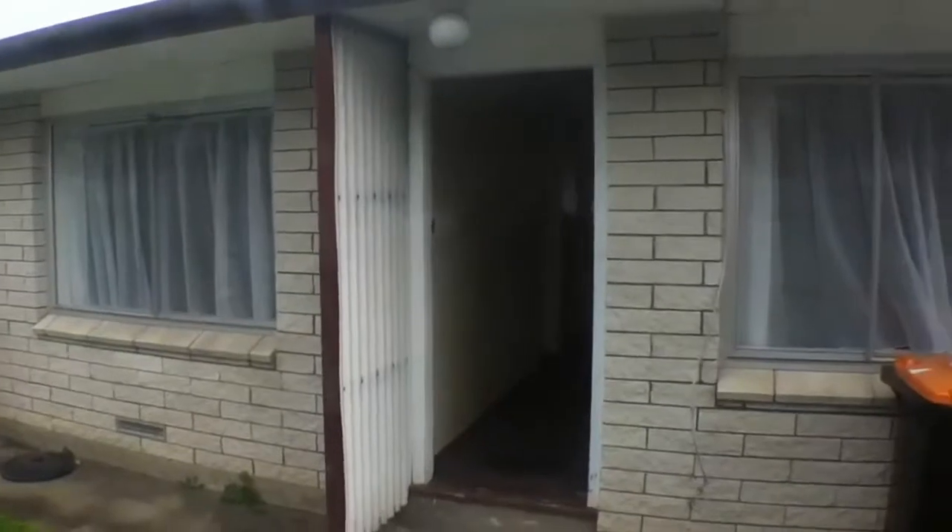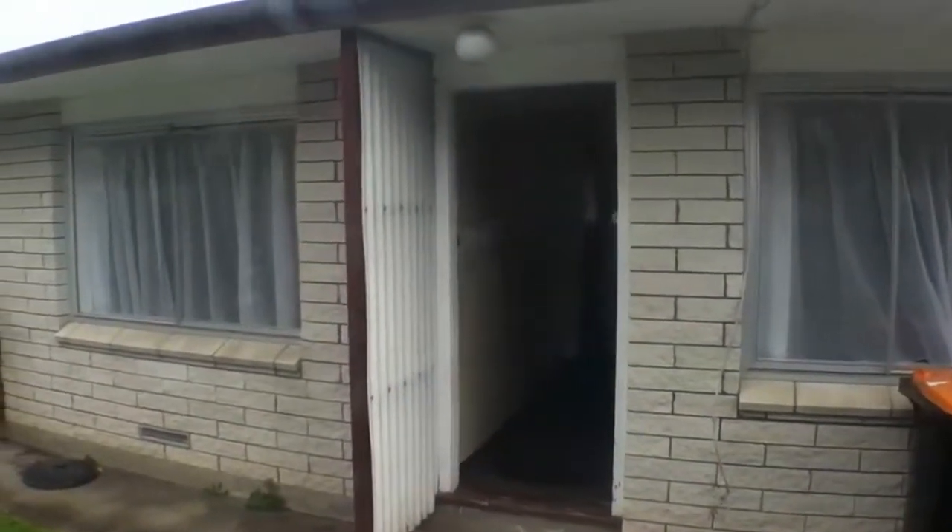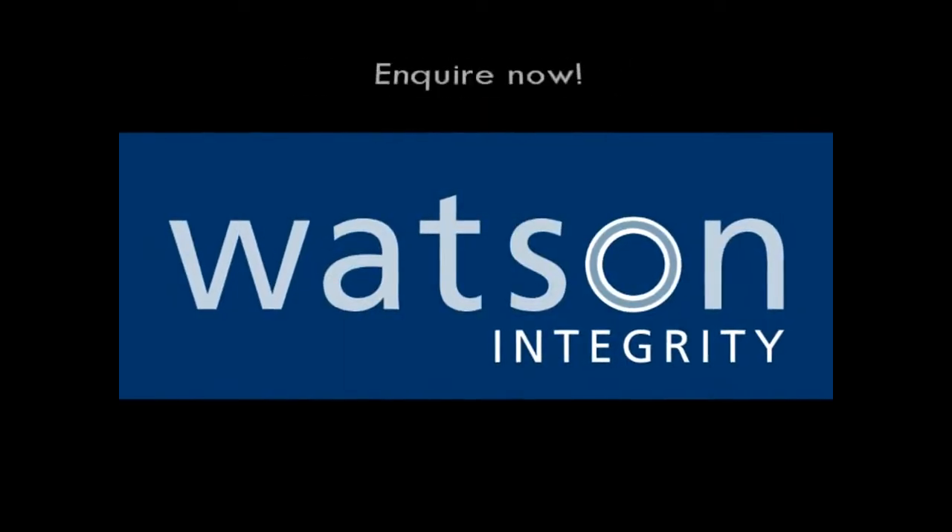There you have it. I hope you've enjoyed your tour today. For all inquiries please contact the Watson Property Management Team. Thank you.